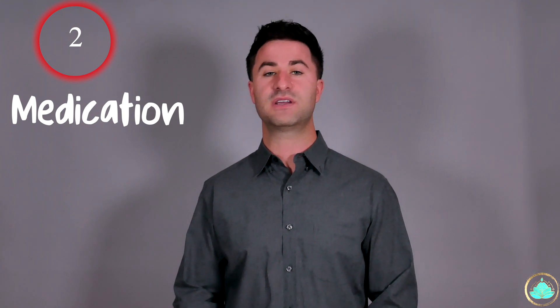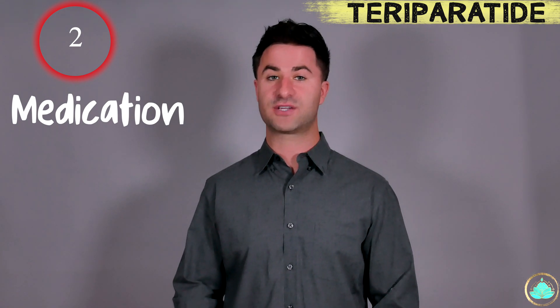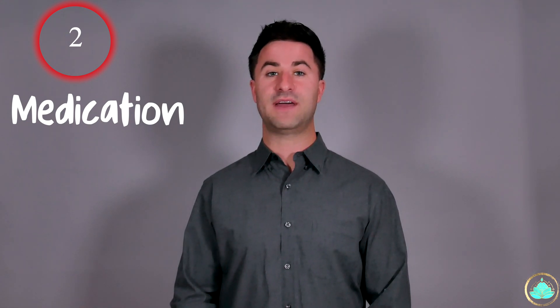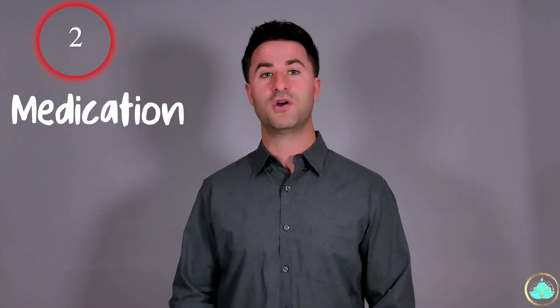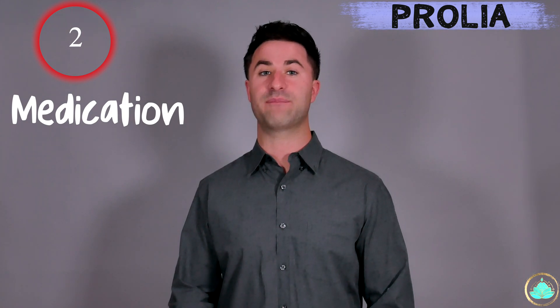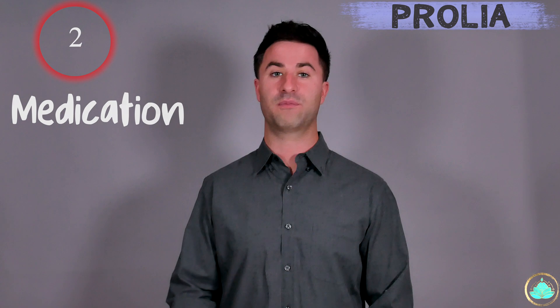Also part of that second line of defense is something called teriparatide. This medication comes in the form of an injection and it's used primarily if you're unable to tolerate bisphosphonates. Another option that may be readily available to you is something called denosumab, or Prolia/Xgeva. This works by directly preventing the activity of the cells that break down your bones, effectively leading to less bone breakdown.